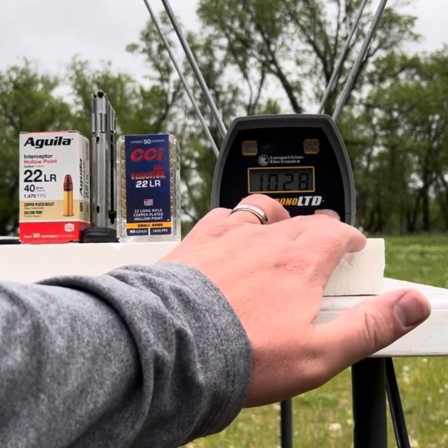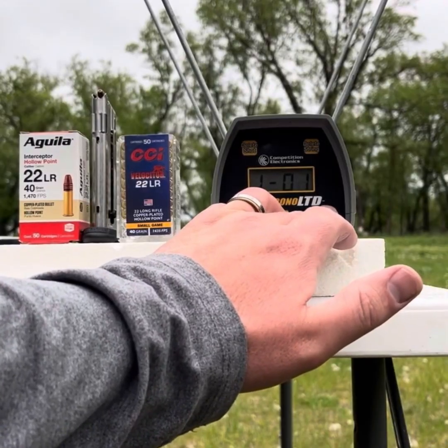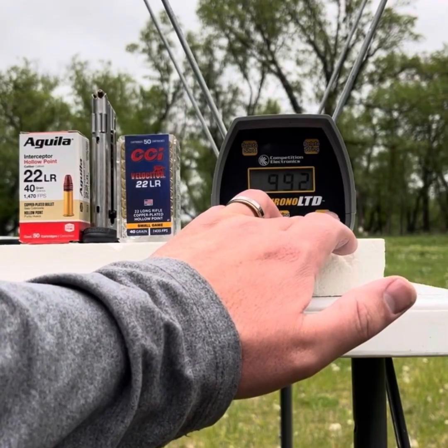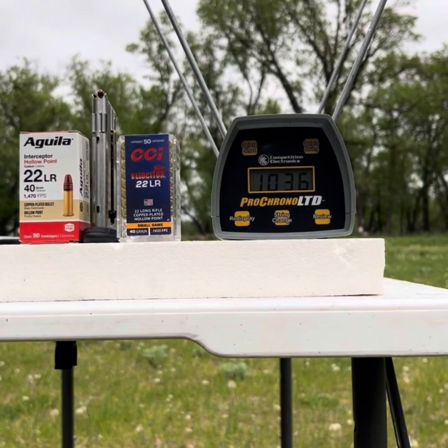It's a little tough for this particular chronograph to capture them all. We had a high of 1120 and a low of 992, with an eight-shot average of 1036 feet per second. We'll go with that for now.